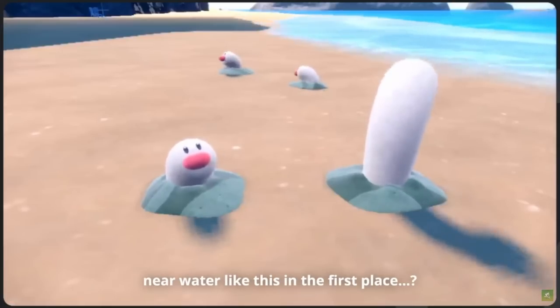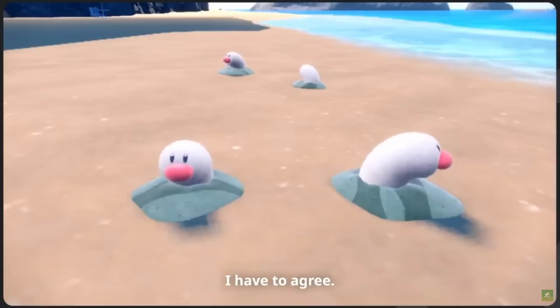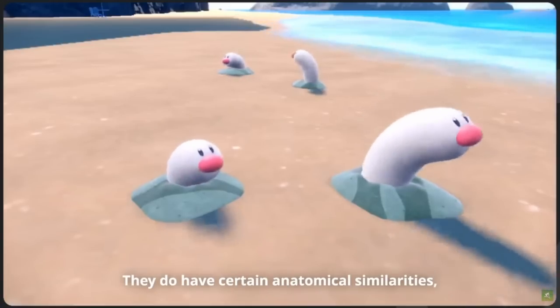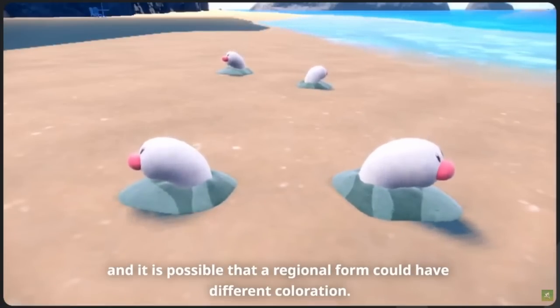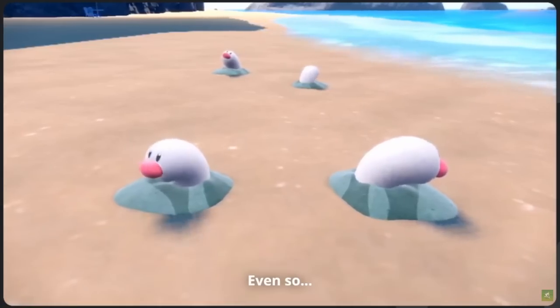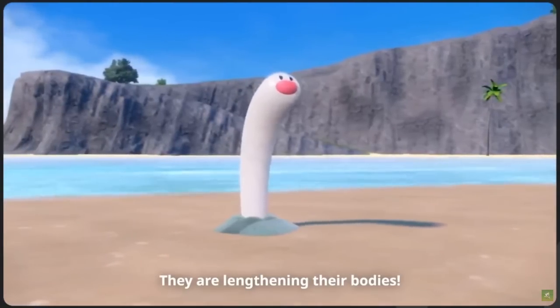Would a Ground-type Diglett live near water like this in the first place? Probably not, because water is super effective against Ground-type. But regional forms can also have different typing, which could mean this Diglett is a Water- and Ground-type variant, and therefore wouldn't be scared to be near the ocean like this.